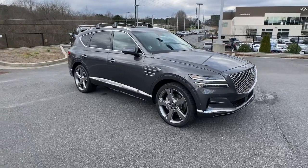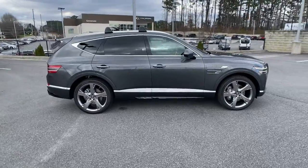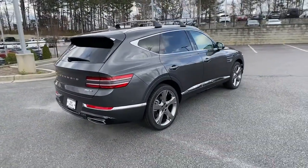You're going to love the 2022 Genesis GV80. Embrace the moment with confidence in this luxurious, capable, and tech-savvy GV80.